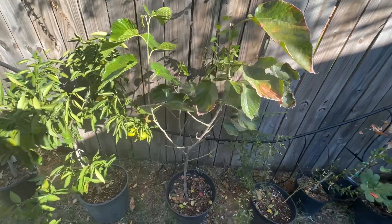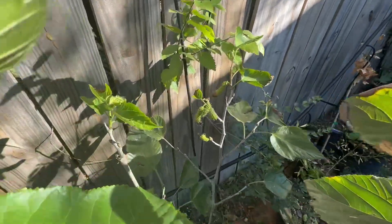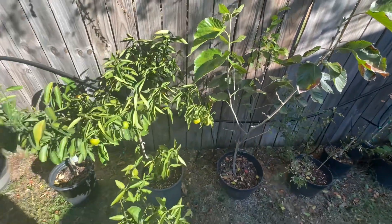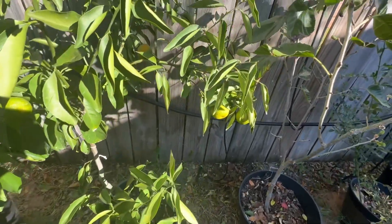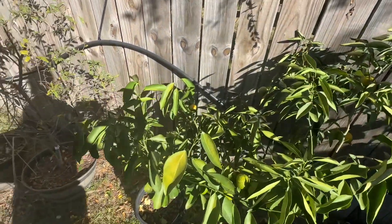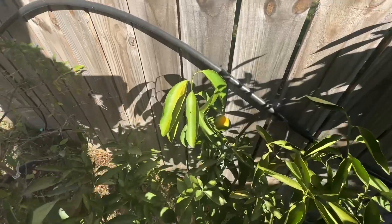There's my black Pakistan mulberry. Crazy thing decided to put on some more fruit late — we'll see how those ripen out. One of my mandarin trees is loaded with fruit and they're starting to turn color. I'm so excited! Who says fall doesn't have beautiful colors? This is my version of beautiful colors.